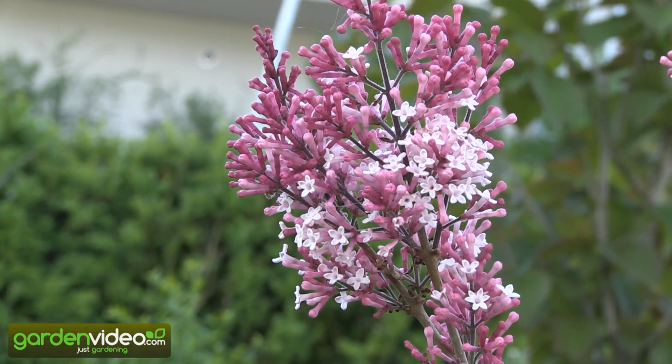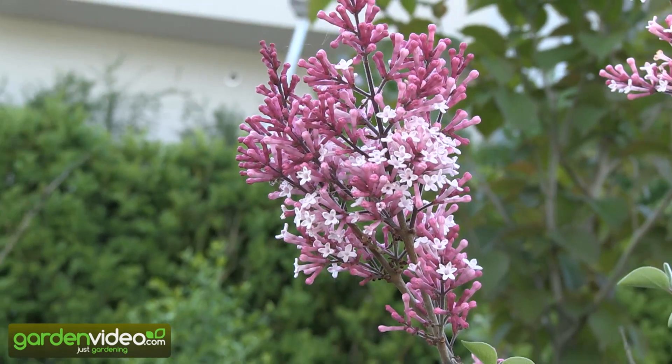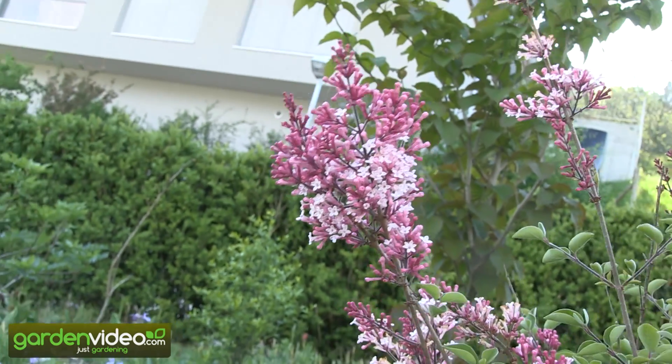This is Syringa, a Syringa hybrid, a mini lilac — Red Pixie is the name.